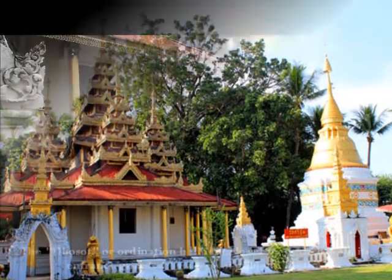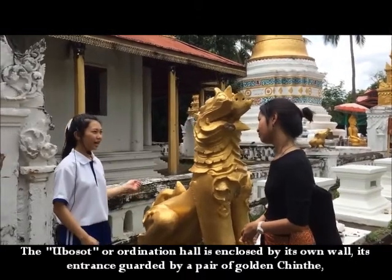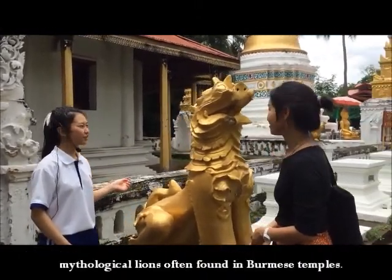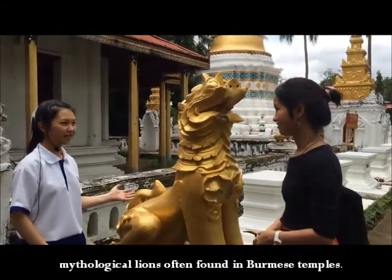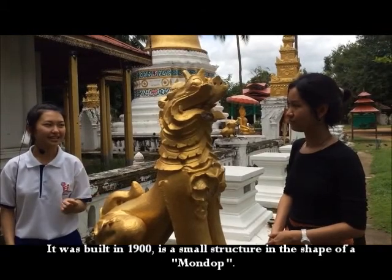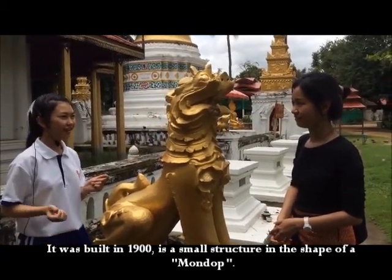The Ubo Sot, or Ordination Hall, is enclosed by its own wall. Its entrance is guarded by a pair of golden lions — mythological lions often found in Burmese temples. It was built in the 19th century and is a small structure in the shape of an Amundok.